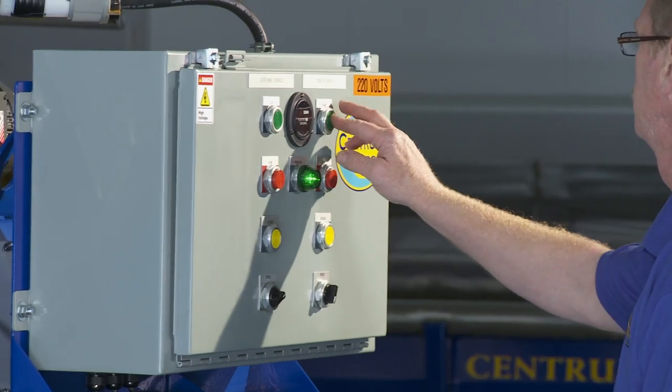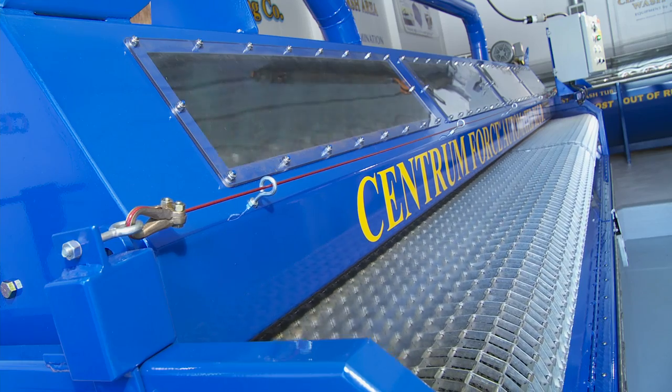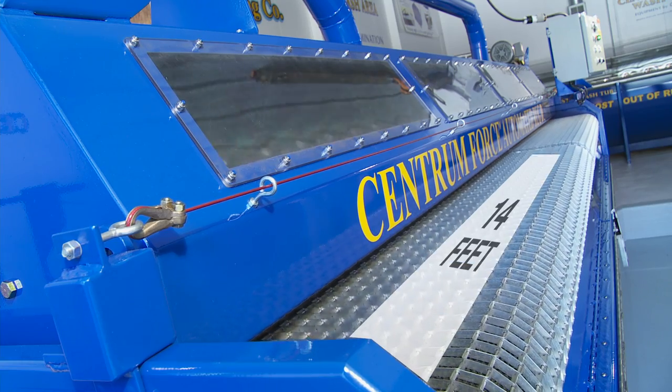The automated rug duster includes a number of special features. First, the standard conveyor bed is fourteen feet in width.